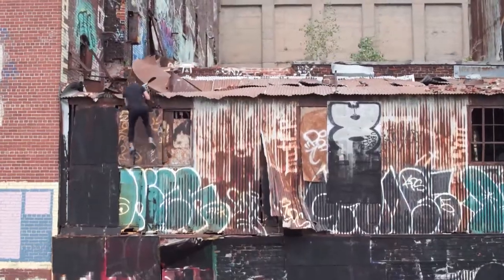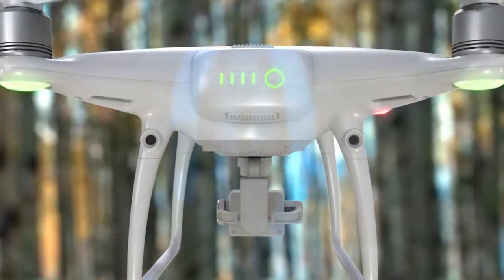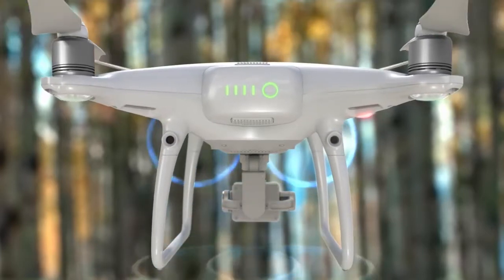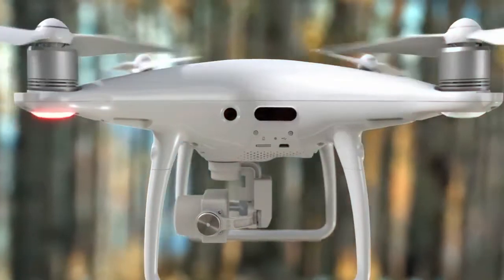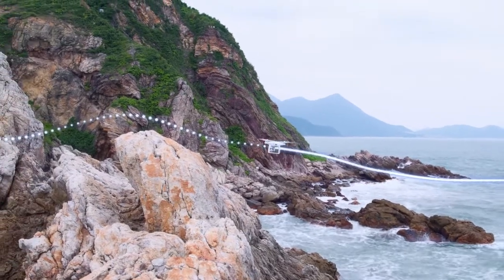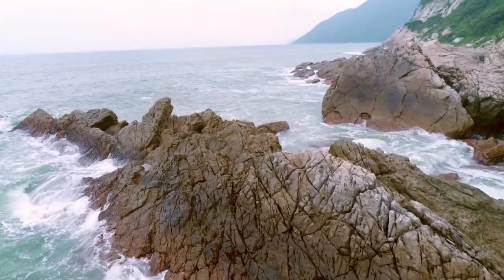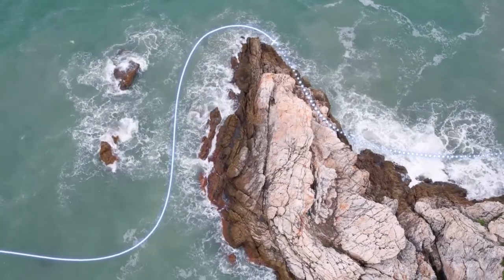Flying the Phantom 4 Pro is even more worry-free. A set of rear visual sensors has been added to existing forward and downward sensors. Combined with new infrared obstacle sensors on its sides, the Phantom 4 Pro has five directions of sensing. If image signal is lost, it returns home while dynamically avoiding obstacles, and even flies back along its original flight path until signal is regained.